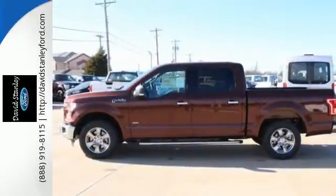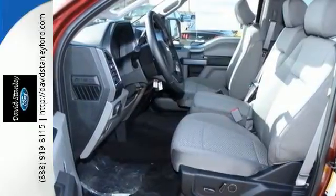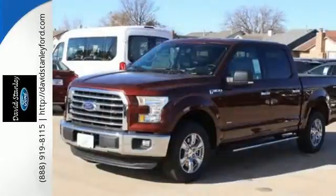Plus, this handy F-150 offers valuable cabin space and storage for improved workday efficiency. For work or for play, this F-150 delivers.